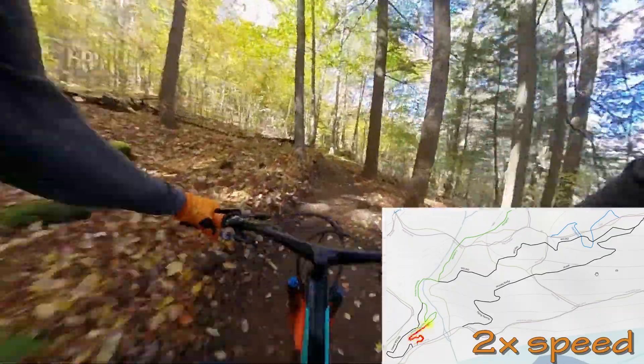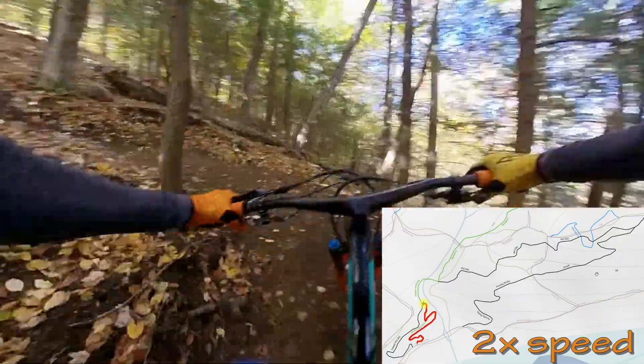Hey everyone, welcome back. We're at Norbrook Brewery for a quick, well, slow climb up Northern Access. I use this trail once I traverse down one of the downhill trails like Dirt Sessions or Dive Bomb to climb up towards Flying Squirrel and Old Oak.